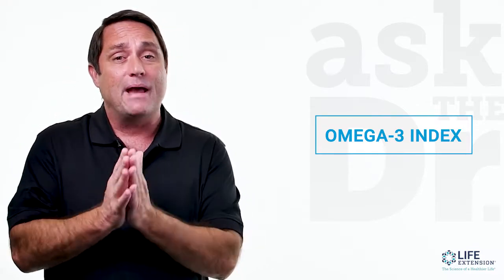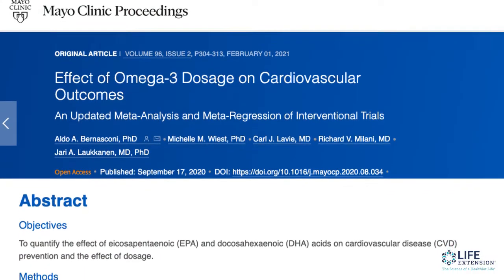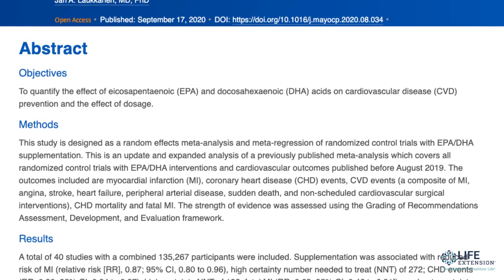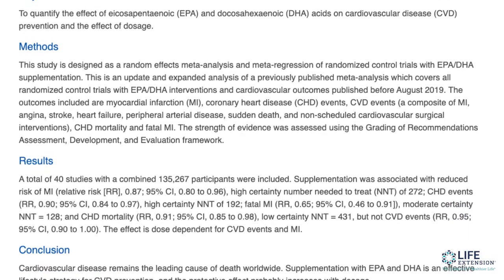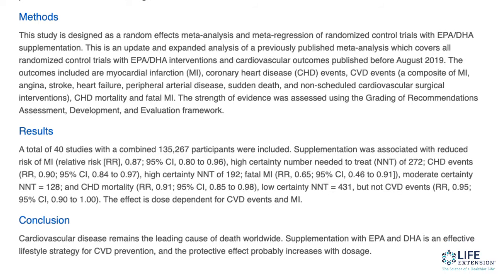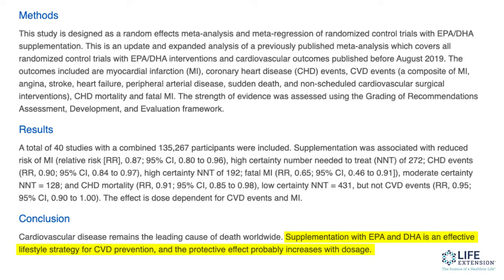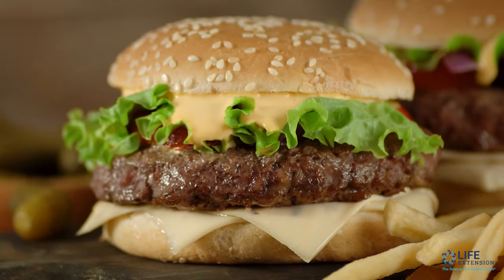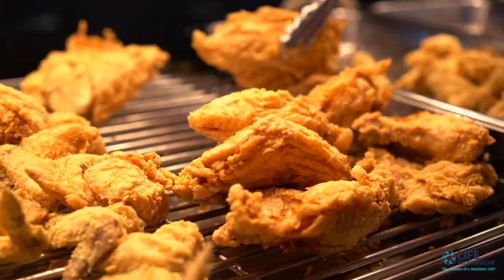The last one today is the omega-3 index. This is a test that looks at how many of those good, heart-healthy omega-3s you have floating around your body. We know they're so good — anti-inflammatory, antioxidant — we want more and more omega-3s. A 2020 study in over 135,000 people found that if you take between 400 to 5,500 milligrams of omega-3 fatty acids — EPA and DHA — you could reduce your relative risk of a fatal heart attack by 35%. Here's the problem: most of us today, the Western diet we eat is loaded in omega-6s, not the omega-3s. We get way more 6s, not near enough 3s. So the 6-to-3 ratio is very high.